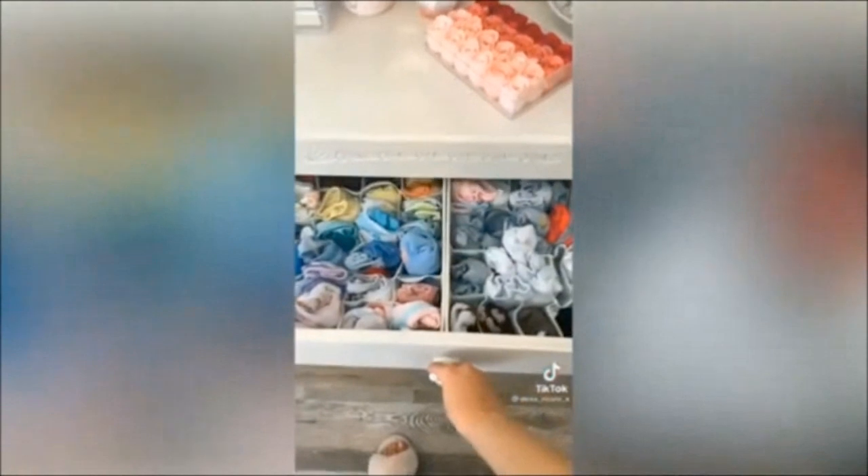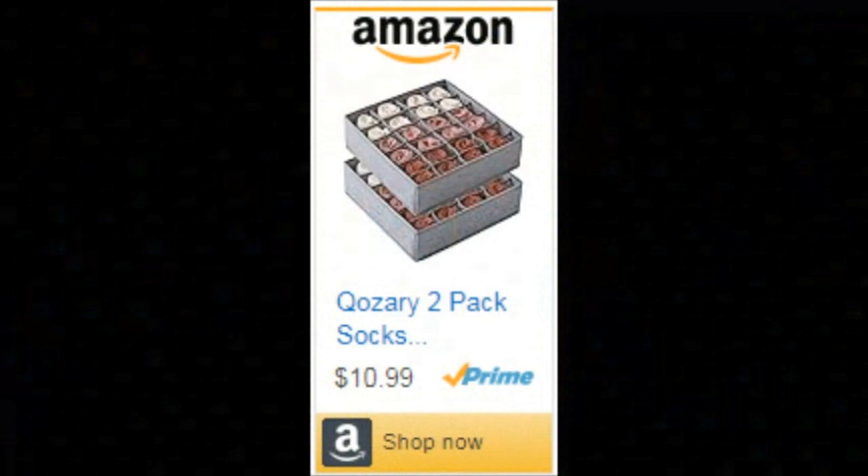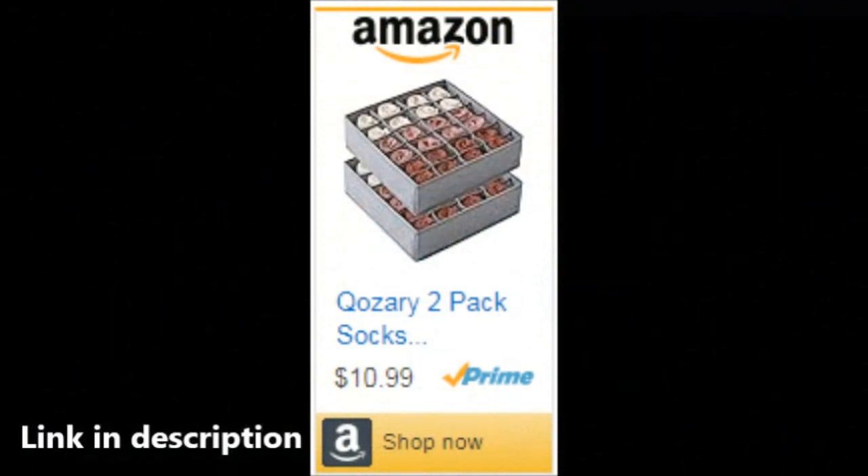So, what are you waiting for? Upgrade your drawer game with the Cozery Socks Underwear Drawer Organizer. Because life's too short to waste time on messy drawers. Click the link below to order yours now.